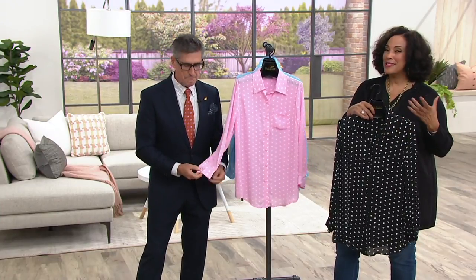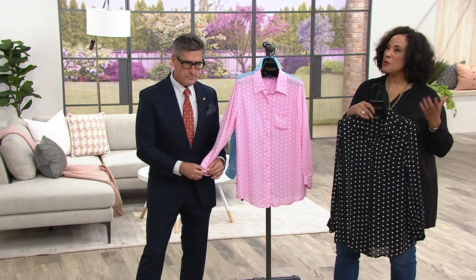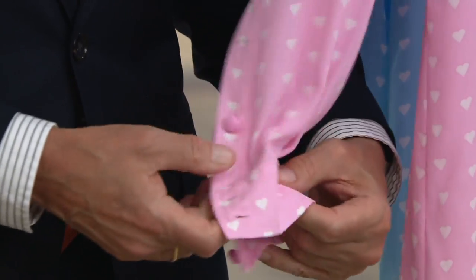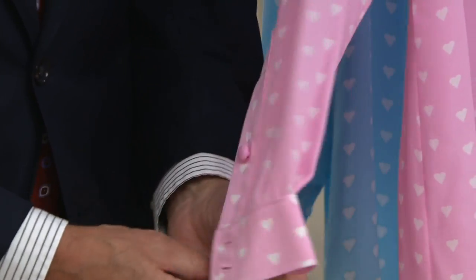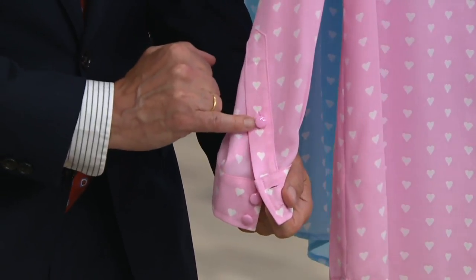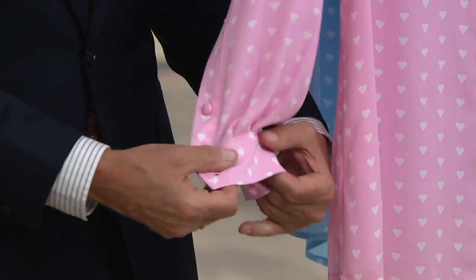It's true, because as you said, at a distance you sort of think you know what it is. And then the closer you get, it's a nice little surprise that the dots are actually hearts. And here again, we've done a beautiful cuff with two button detail, and we've even done a placket button, which is just another sign of elegance.